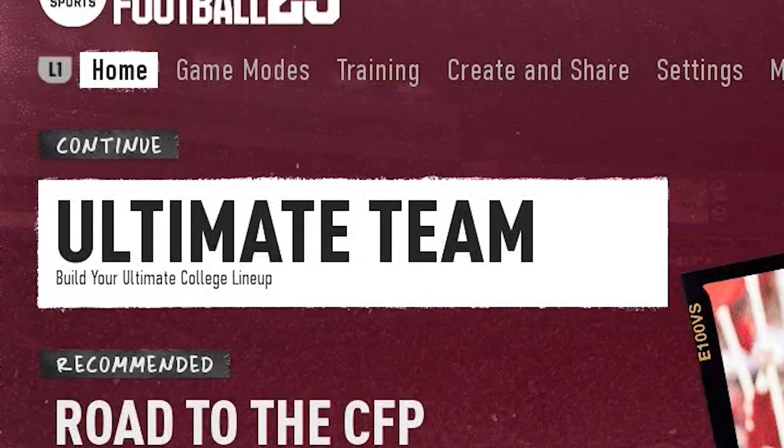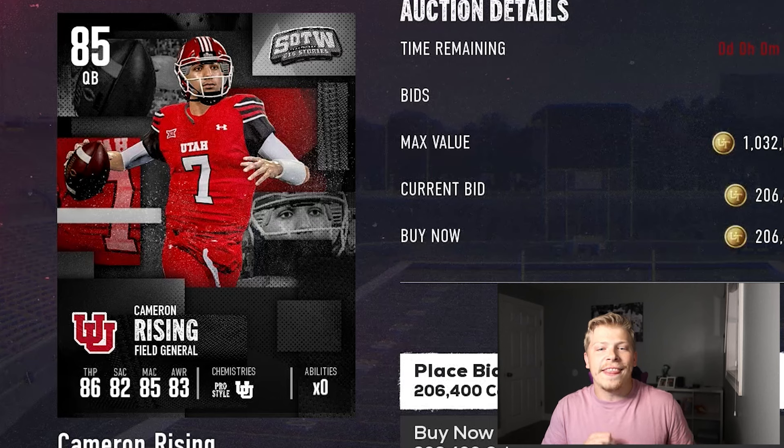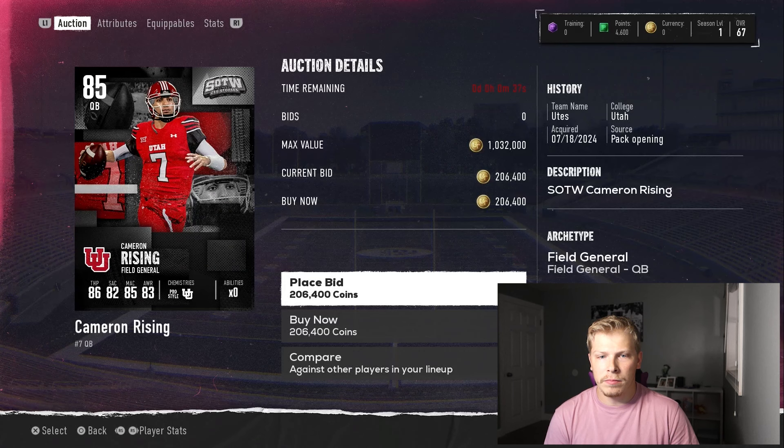College Football 25 has an ultimate team — of course it does, it's EA. But what the hell is this card art? This is making Madden card art look good.